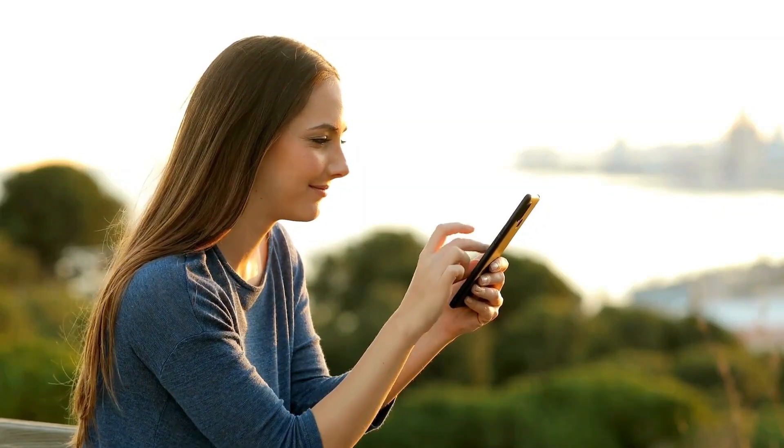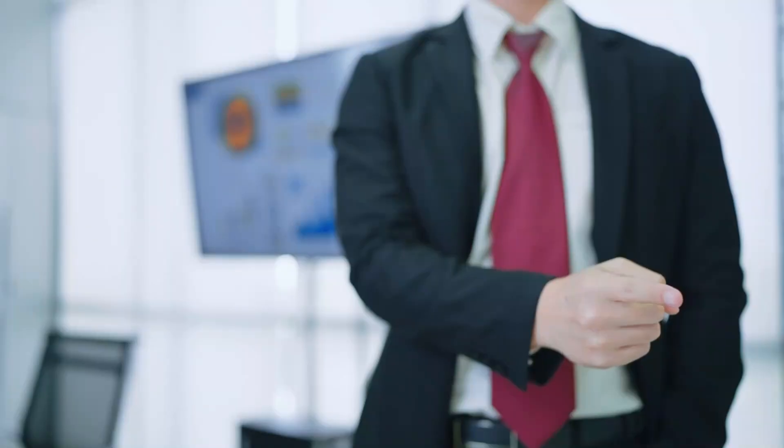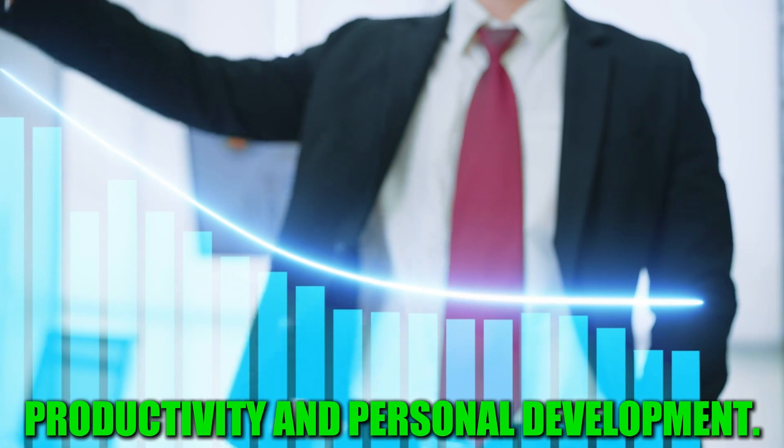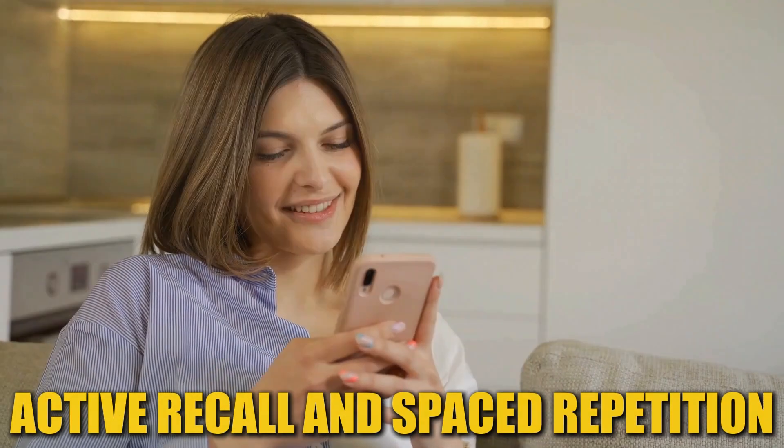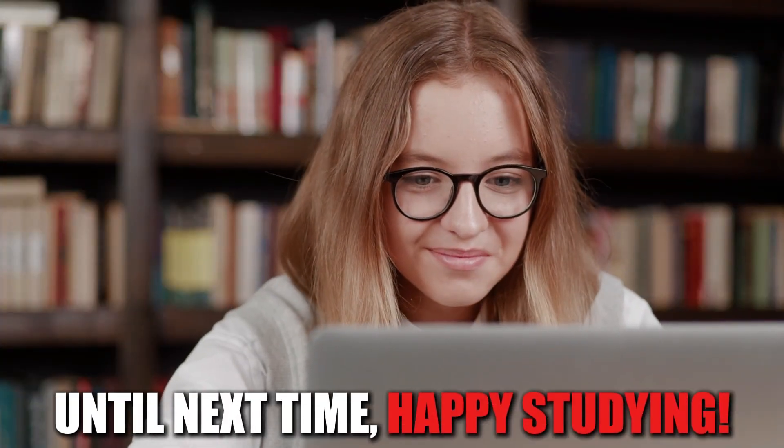If you found these tips helpful, please give the video a thumbs up and subscribe to the channel for more content on study tips, productivity, and personal development. In the comments below, share your favorite study techniques or any questions you have about active recall and spaced repetition. Let's create a supportive community where we can learn and grow together. Until next time, happy studying!